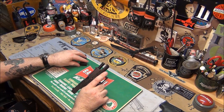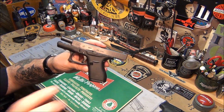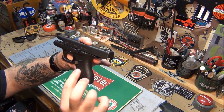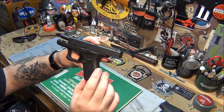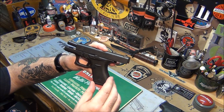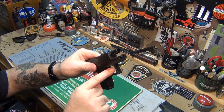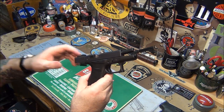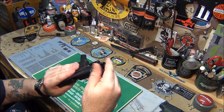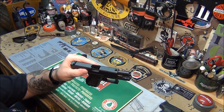It's a little 380, and it has the Gen 4 style frame on it — there's the new mag release and the Gen 4 pattern stippling, though you do not get the back straps. It definitely has the Gen 4 style frame. Of course, no light rail since it's too small, but everything else is the same. It's got the famous Glock finish — the most durable barrel finish on the planet.